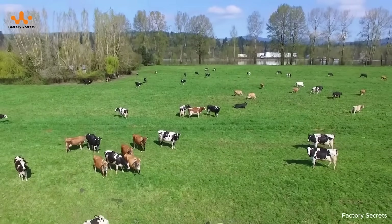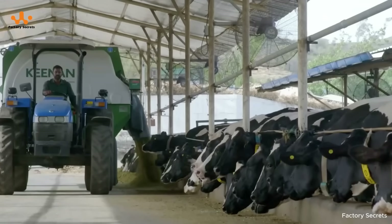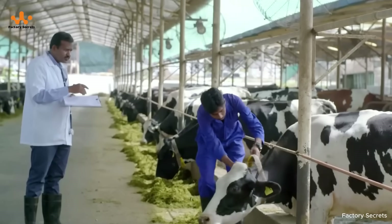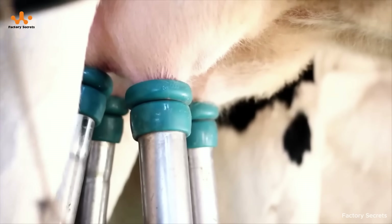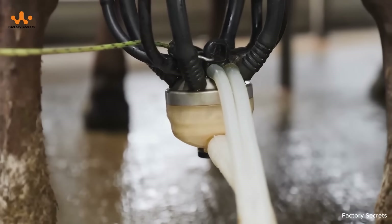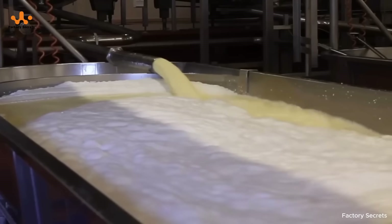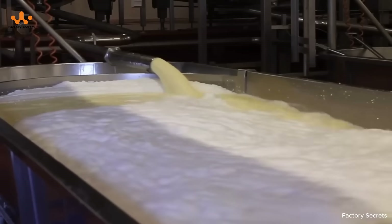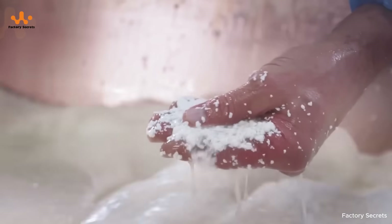The journey of whey protein begins at lush dairy farms, where cows are carefully cared for with a nutrient-rich diet and a clean, healthy environment. From the fresh milk collected each day, scientists have identified a valuable component within — protein. On average, cow's milk contains about 3 to 3.5 percent protein, most of which is casein, around 80 percent, while the remaining 20 percent is whey protein, the very ingredient that forms the supplement you often use after workouts.